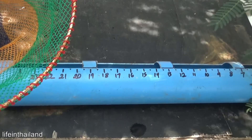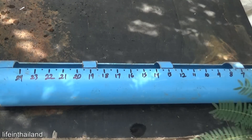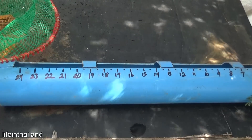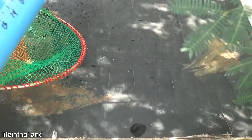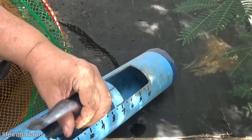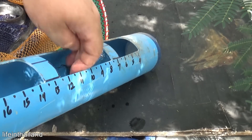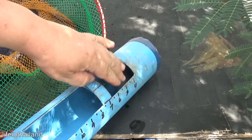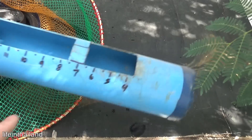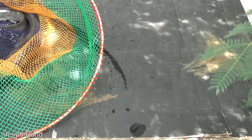We'll start with the little one - about six inches or so. Forgot to make my tube wet. Turn around - yeah, right around seven inches. That's a small one.